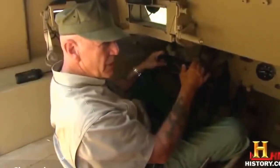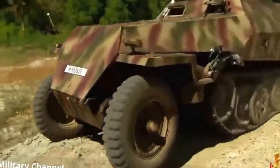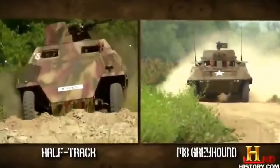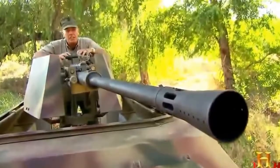The half-track is not powered by the front wheels — they're just for steering. All the drive comes from the caterpillar tracks on the back, which got the German grenadiers across terrain the M8 could only dream about.